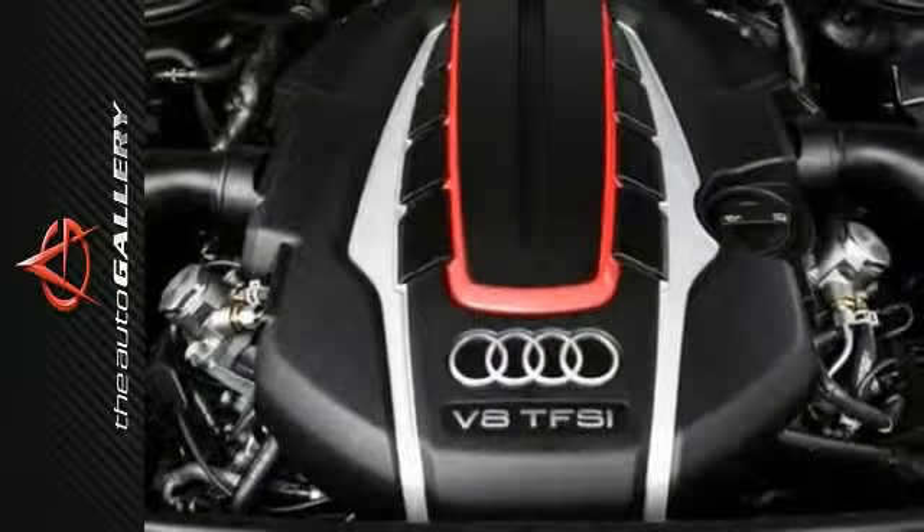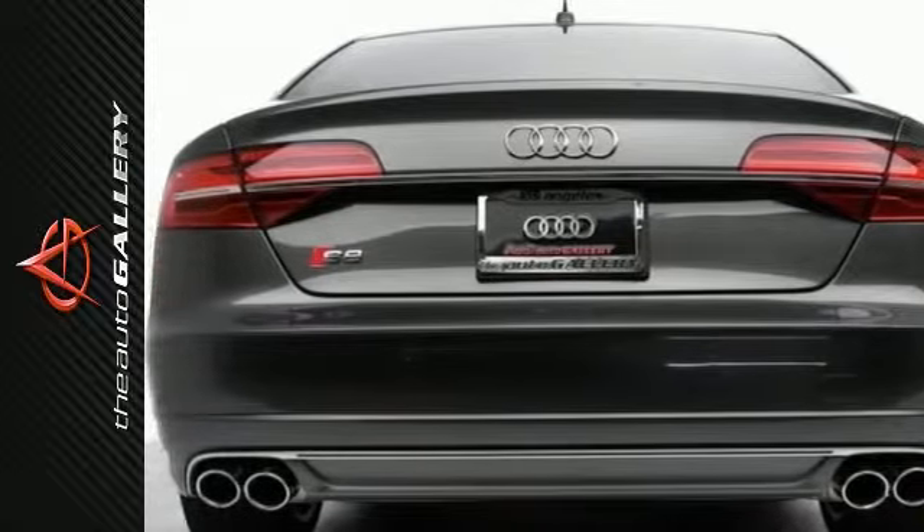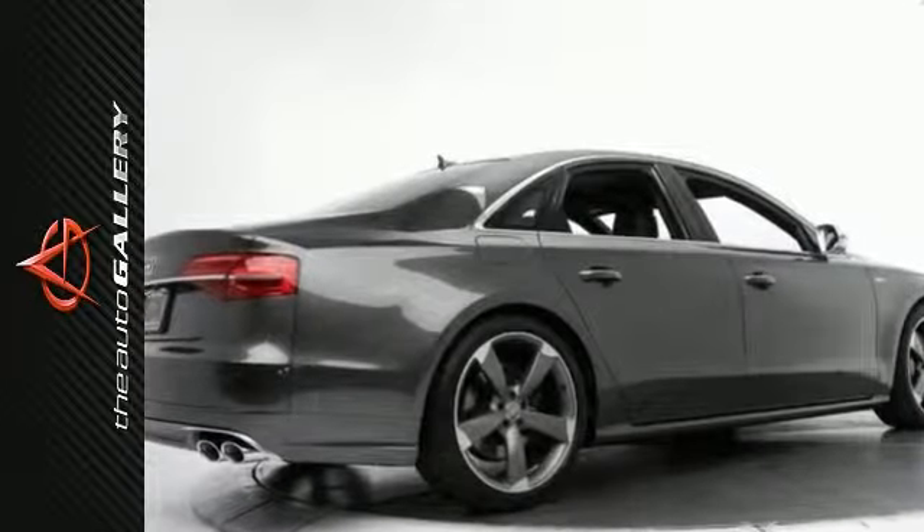It even has Bang & Olufsen Advanced Sound and an Audi Cargo Box. The best line to blur is the one between wants and needs, so come experience the best of both worlds today.